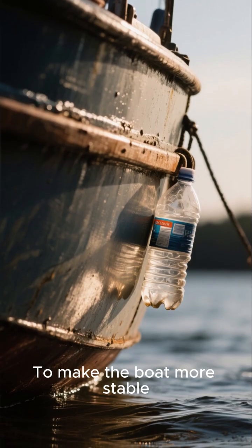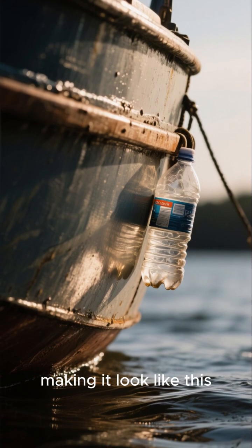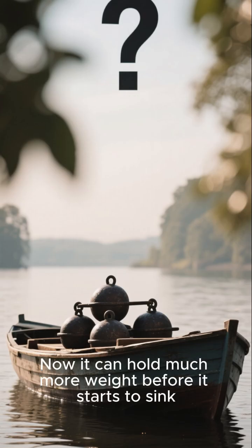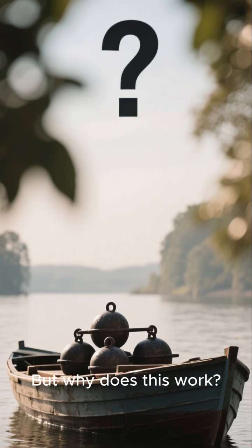To make the boat more stable, we attach the plastic bottles to the bottom of the boat, making it look like this. Now it can hold much more weight before it starts to sink — but why does this work?